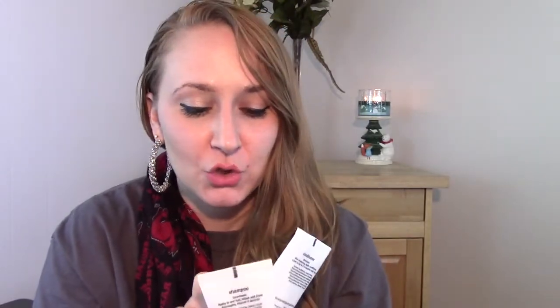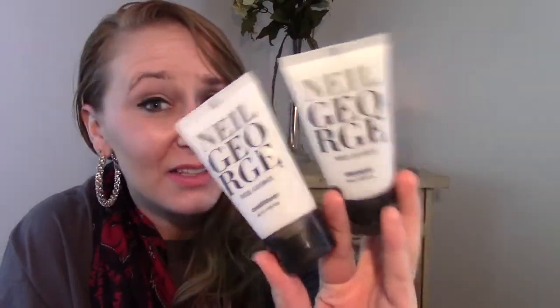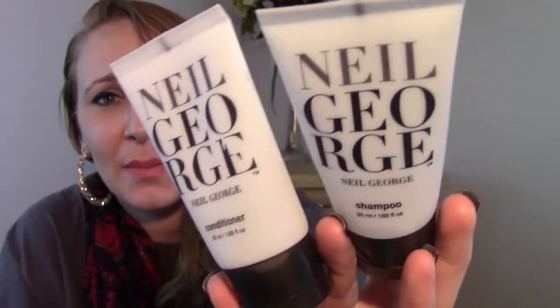I also used up this Neil George shampoo and conditioner that I got in my most recent Birchbox — I think actually in my January Birchbox, so I did a good job of running through those as soon as I got them. This is supposedly really good for you — I think it doesn't have any of the parabens or sulfates or whatever. This stuff smelled really good, but I didn't notice any benefits in my hair. It worked just like any other shampoo.